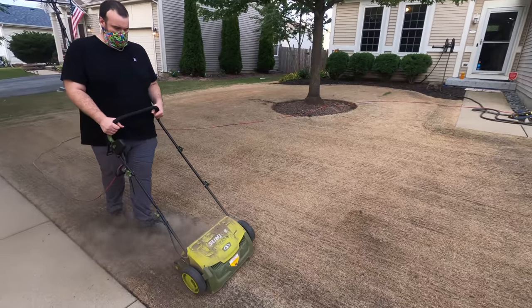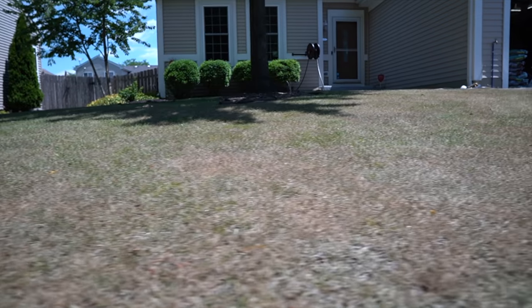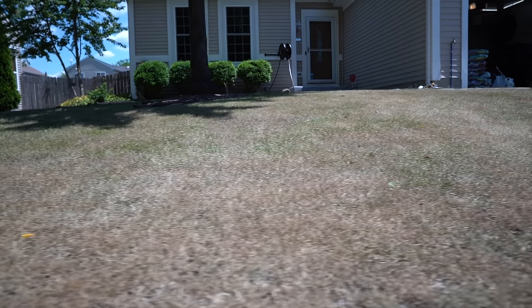For those of you new to my channel, last fall I did a complete lawn renovation. Let's just say I went through an early midlife crisis and completely torched my whole front lawn — there was absolutely nothing wrong with it, but I wanted to seed a complete pure cultivar. I went on the NTEP website, and based on recommendations and studies I ended up choosing Midnight Kentucky bluegrass.